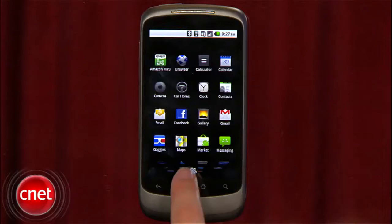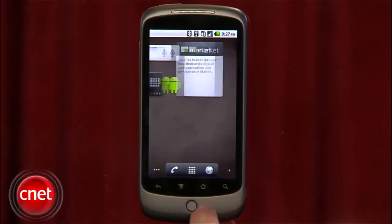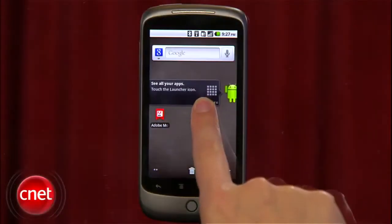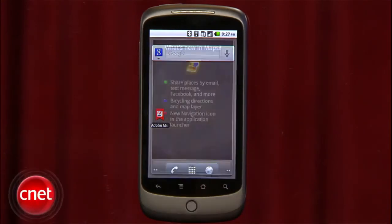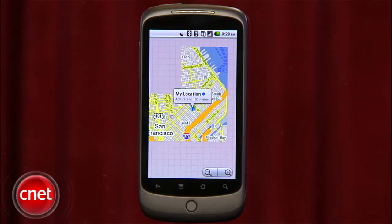First, you'll notice that the home screen has new dedicated shortcuts for the phone, application launcher, and the web, plus new navigation soft keys and a tips widget that you can easily delete if you decide you don't want it. Android 2.2 is noticeably faster than version 2.1 in all that you do on the phone, thanks to some new chip architecture.